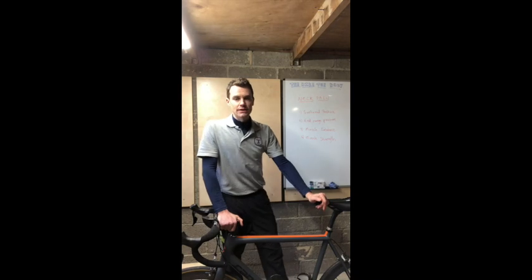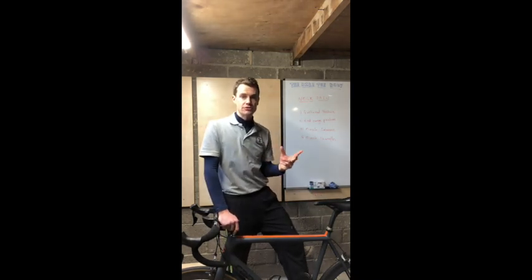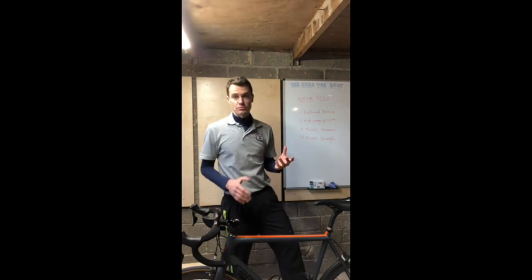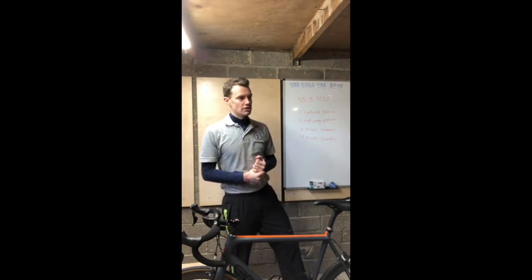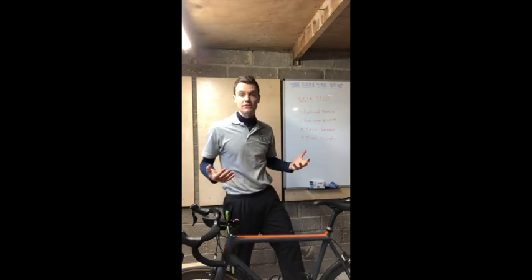Hey guys, Brian from the Bite the Body here. I wanted to do a little explainer video on neck pain. We're going to run a series through the week talking about things you can do for your neck pain. One of the most common problems reported in cyclists, apart from lower back and knee issues, so it's something that plagues many, many cyclists who continue with it seeming to think that it's an inevitability of riding.